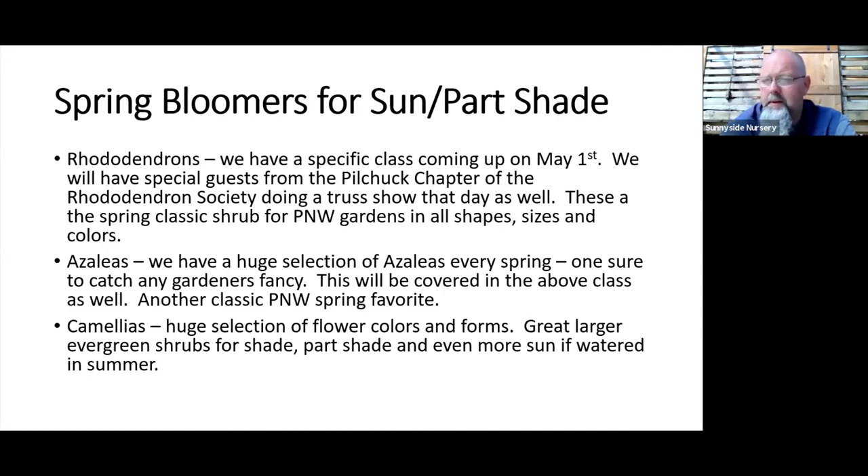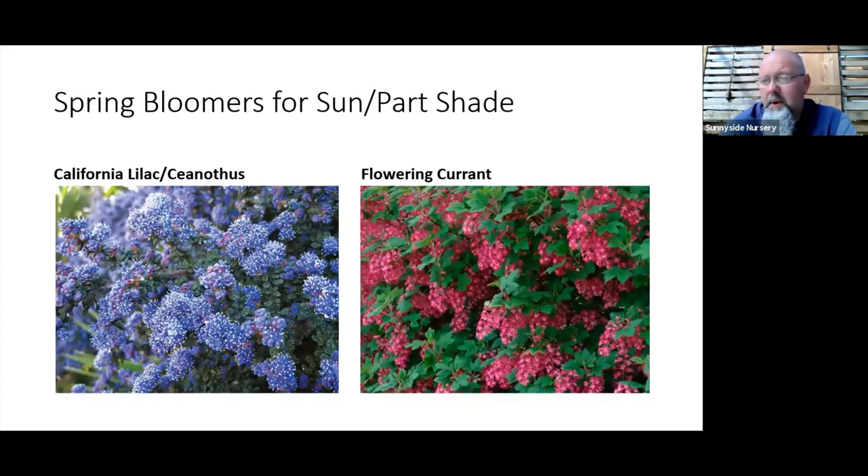I broke this class up into spring bloomers and summer bloomers, split into sun/part-shade and part-shade/full-shade categories. Three things I won't spend much time on today: rhododendrons and azaleas — we have a specific rhodie class coming up in a couple of weeks, so tune in for that. Camellias are another one — I'll show one picture, but we have a huge assortment. Camellias can be shrubs or small trees and are a great bloomer for our Western Washington gardens in every color.